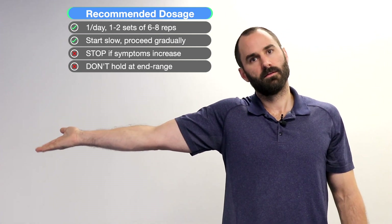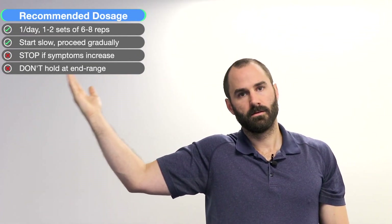Wrist and elbow mobilization: in a standing or seated position, have your elbow bent at 90 degrees. Slowly straighten your elbow and extend your wrist down towards the floor simultaneously, tilting your head to that side. From there, flex your wrist up towards the ceiling and bring your elbow back into the bent position, tilting your head away. Start with a slow range of motion and increase over time.